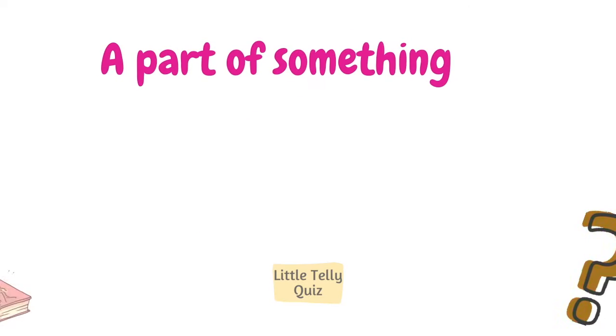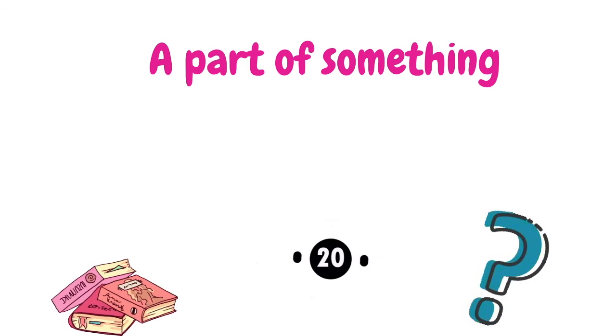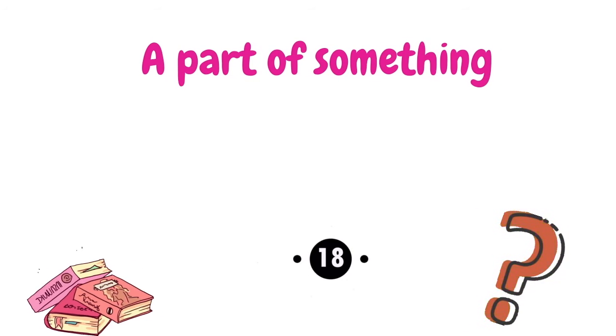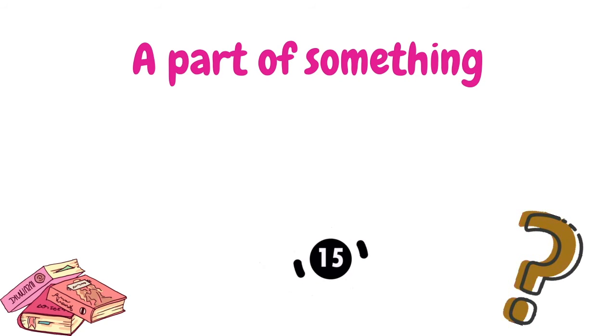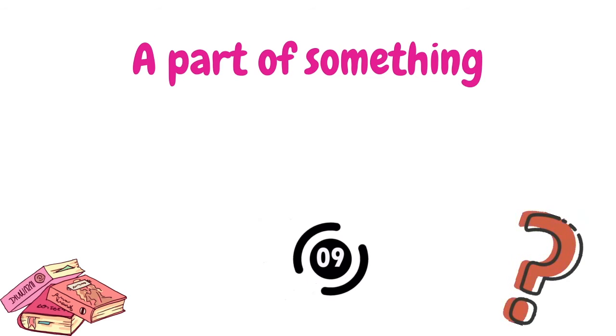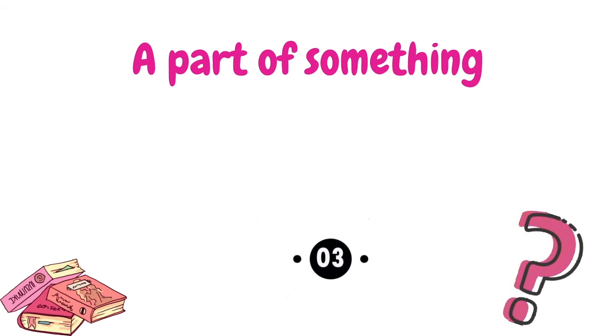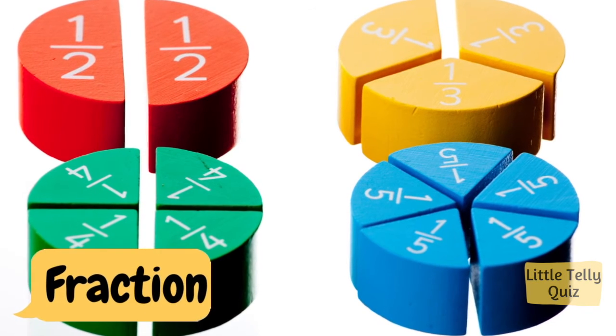A part of something. The answer is fraction.